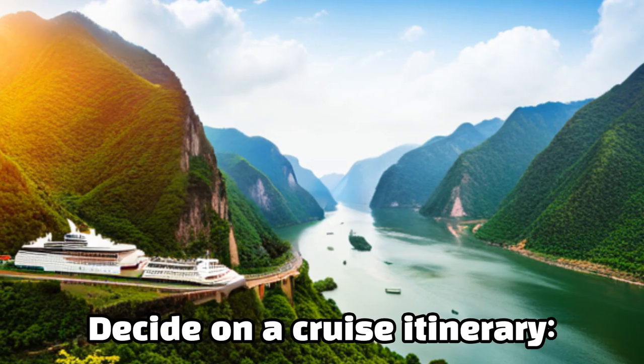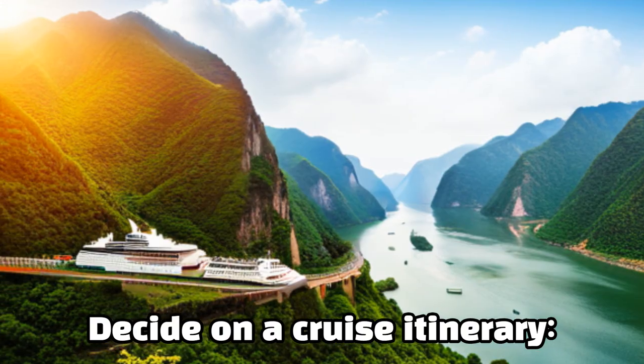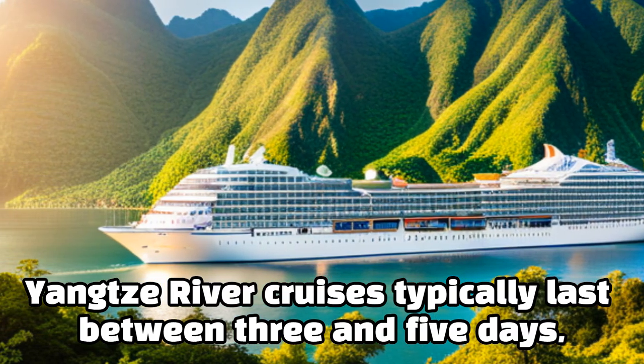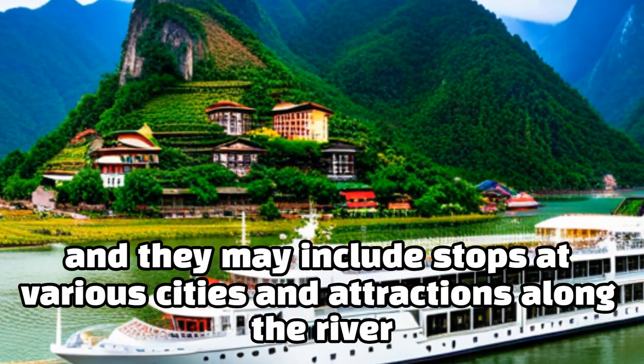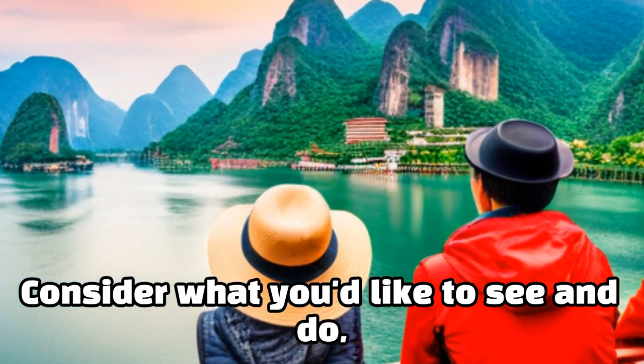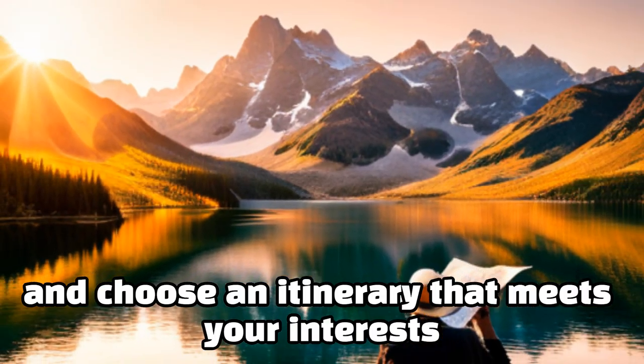Decide on a cruise itinerary. Yangtze River cruises typically last between three and five days, and they may include stops at various cities and attractions along the river. Consider what you'd like to see and do, and choose an itinerary that meets your interests.